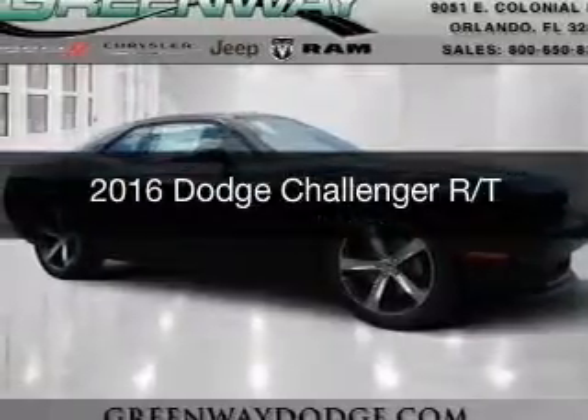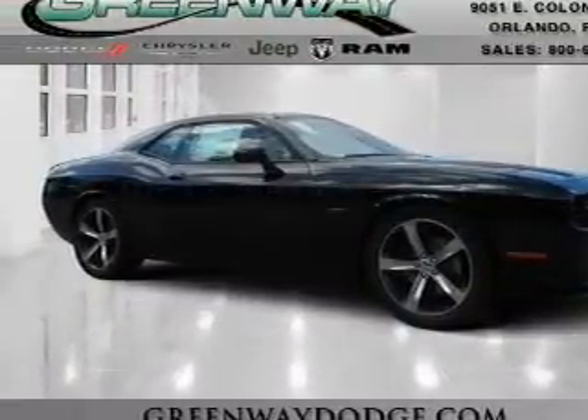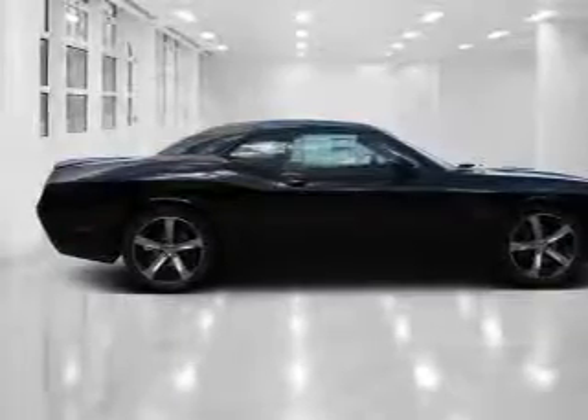This is a new 2016 Dodge Challenger — grab life by the horns. It's powered by rear wheel drive, a 5.7 liter 8-cylinder engine, and an automatic transmission.